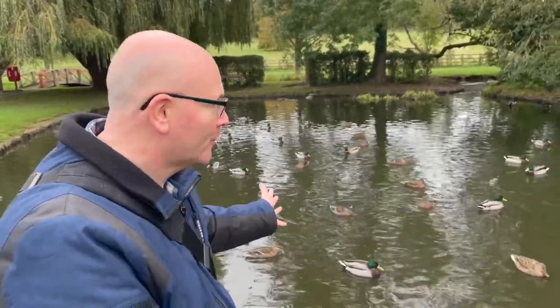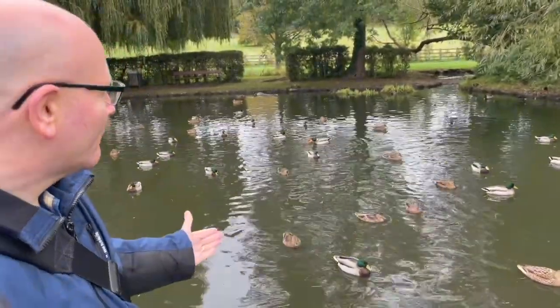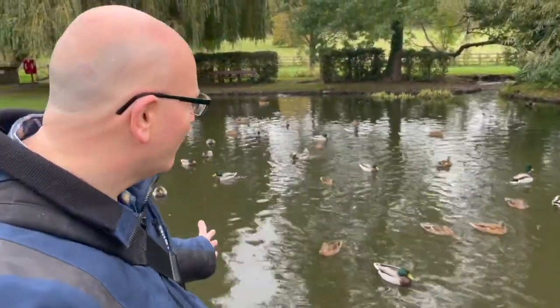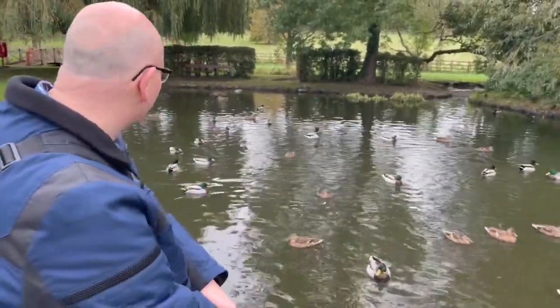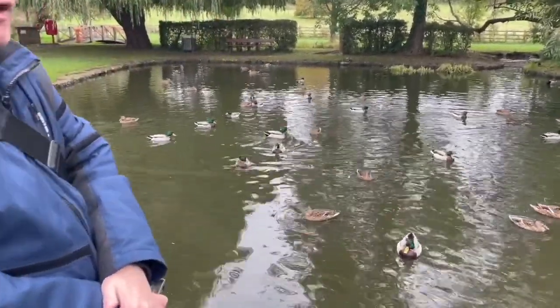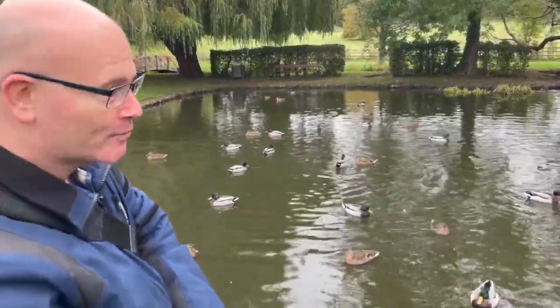One of the great things about coming to villages like Chalfont St Giles is discovering something like the duck pond. We've got a river near us with ducks on it, but there's just something really extra special about a pond — look at this one over here flopping away. It's their home, and they like to tell us about it as well.